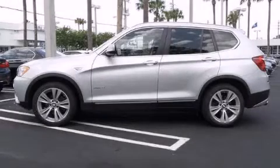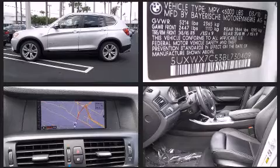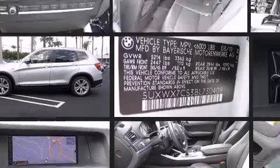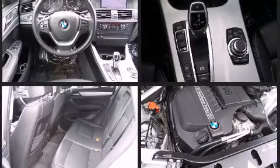Step into the 2011 BMW X3. It features an automatic transmission, all-wheel drive, and a three-liter six-cylinder engine. Turbocharger technology provides forced air induction, enhancing performance while preserving fuel economy.